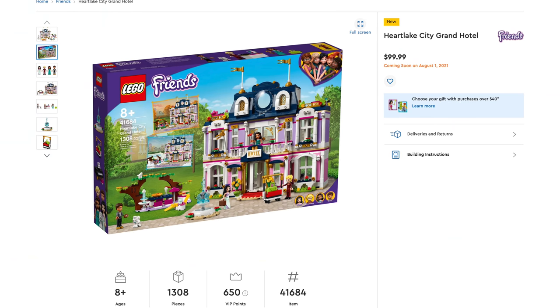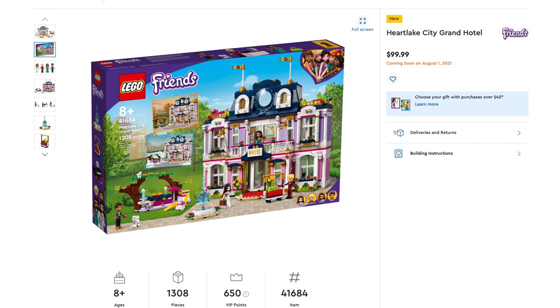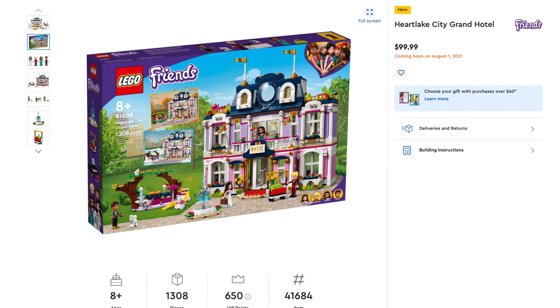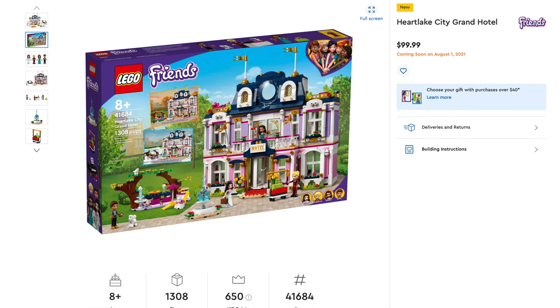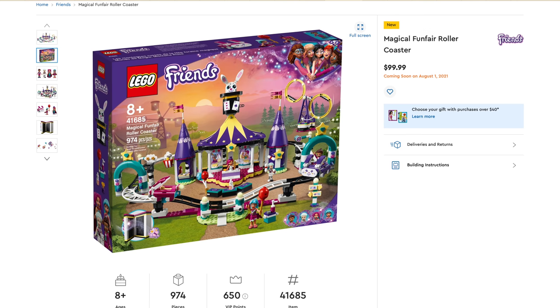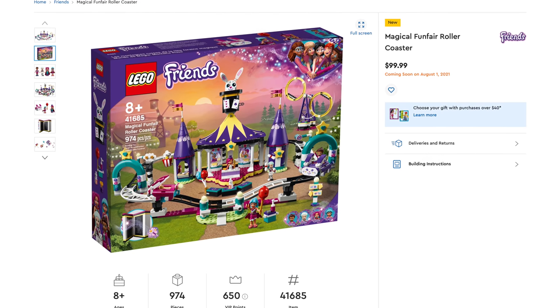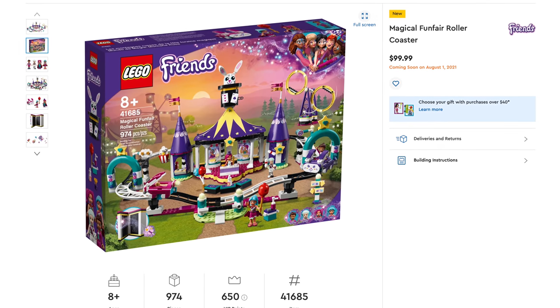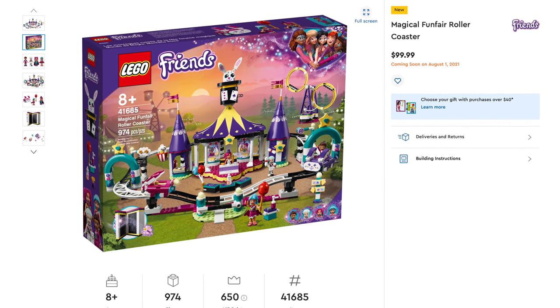Next theme is Lego Friends — there's a lot of sets here. First is the Heartlake City Grand Hotel, set number 41684, includes 1,308 pieces, retailing for $99.99. We also have another $100 set — the Magical Fun Fair Roller Coaster, set number 41685, includes 974 pieces, also retailing for $99.99.